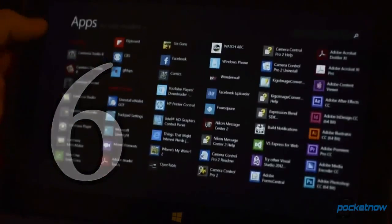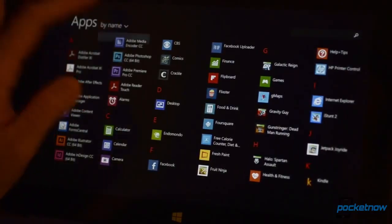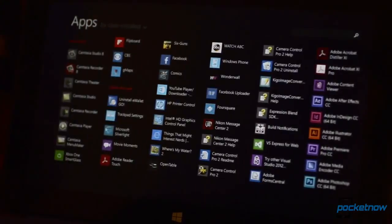Number 6: The app listing has some great new sorting features. You can now sort all apps by date installed or most used, in addition to by name or category.